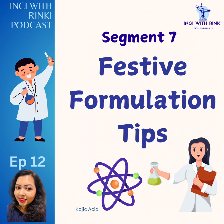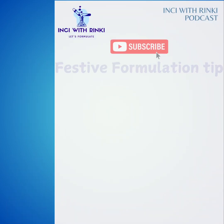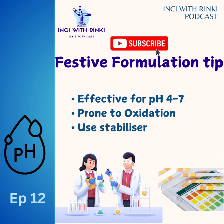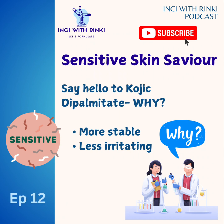Segment seven: festive formulation tips and stability secrets. Kojic acid is water soluble and works best at a pH range of 4 to 7 for optimal performance. However, it is prone to oxidation, which can reduce its effectiveness. To enhance stability, combine kojic acid with stabilizers like ferulic acid. For sensitive or sensitized skin, kojic dipalmitate is a gentler option — a derivative formed by esterifying kojic acid with palmitic acid — offering improved stability, reduced irritation, and proven brightening properties.